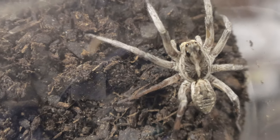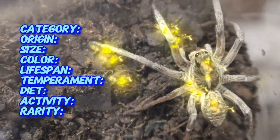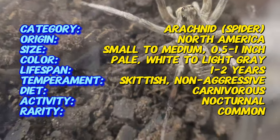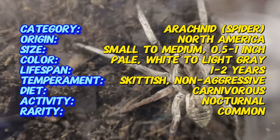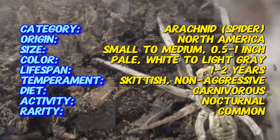Did you know that white wolf spiders are not web builders? Unlike many other spider species, they don't trap their prey in webs. White wolf spiders are active hunters. They rely on their speed, agility, and sharp eyesight to chase down and capture prey on the ground. They've earned the name wolf spider because they hunt in a similar way to wolves, stalking and pouncing on their prey with precision and power.